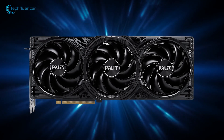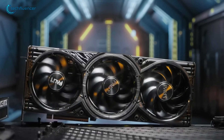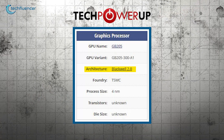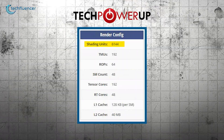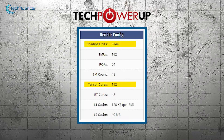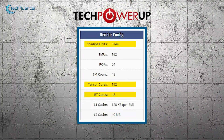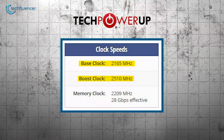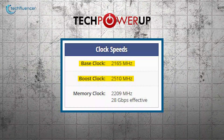Firstly, the Palette GeForce RTX 5070 Gaming Pro OC — a powerful graphics card made for gamers, creators, and AI experts. It uses the advanced Blackwell 2.0 architecture built on a 4nm process with 6,144 CUDA cores, 192 Tensor cores, and 48 RT cores. The card runs at a base clock of 2165 MHz and can reach up to 2510 MHz, ensuring smooth performance in various tasks.